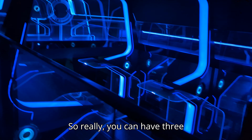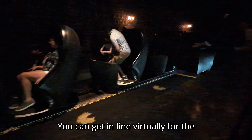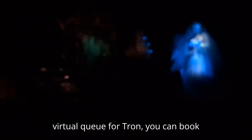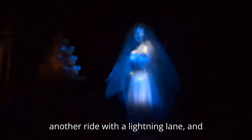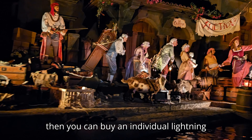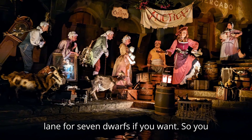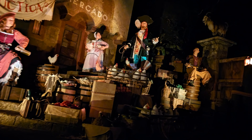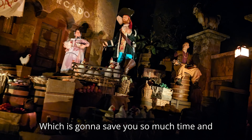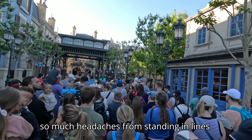So really you can have three rides booked at the beginning of the day: get into the virtual queue for Tron, book another ride with a Lightning Lane, and buy an Individual Lightning Lane for Seven Dwarves. You're already virtually standing in line for three rides, which is going to save you so much time and so many headaches from standing in lines.